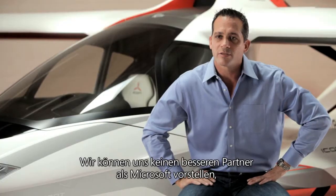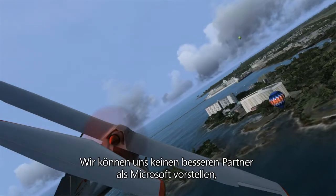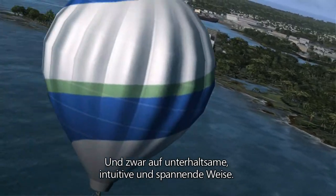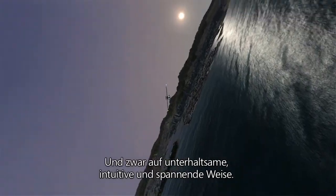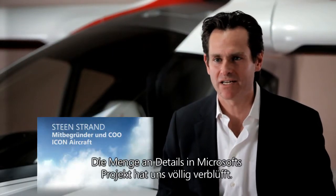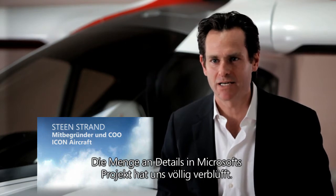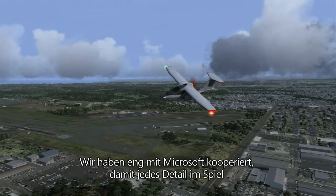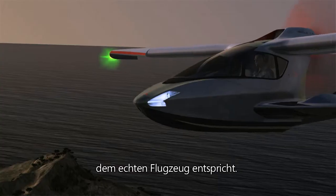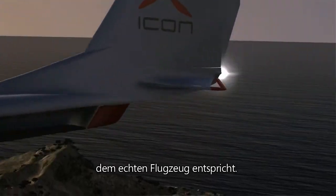There's no one else out there we'd rather partner with than Microsoft to try to bring aviation to the consumer and bring it in a fun, exciting, visceral, dynamic way. The level of attention to detail that Microsoft gave to this project absolutely stunned us. We worked very closely with Microsoft to make sure that every detail that's in the game is representative of the actual airplane.